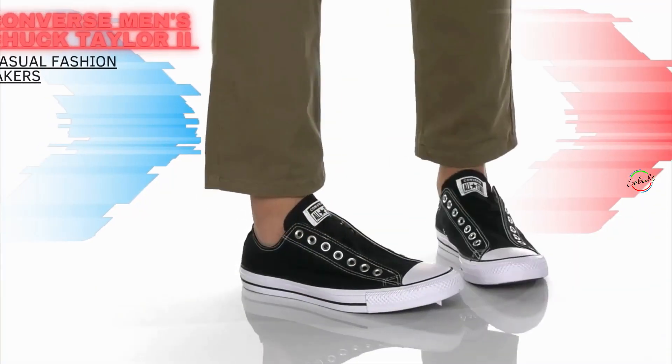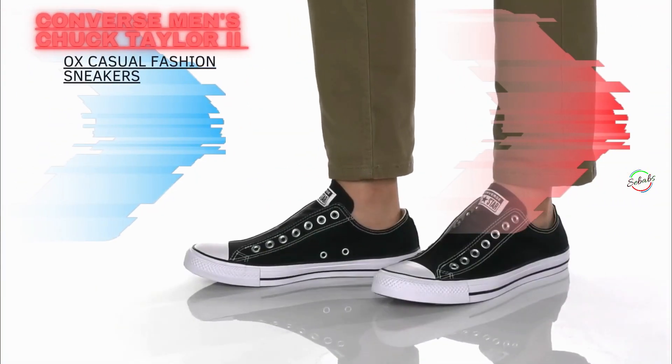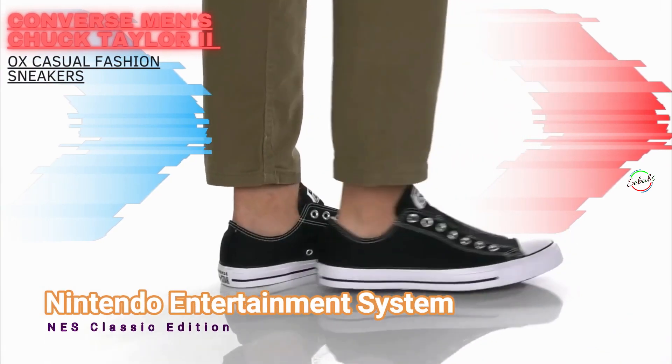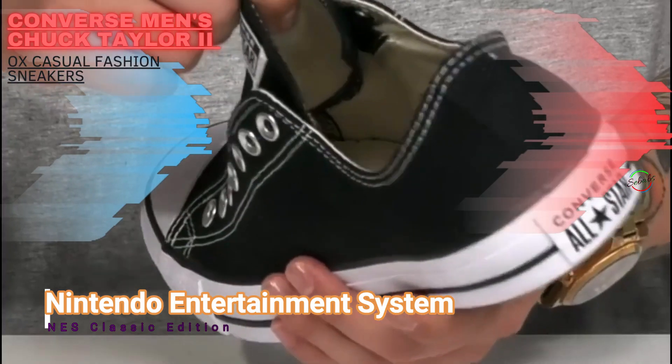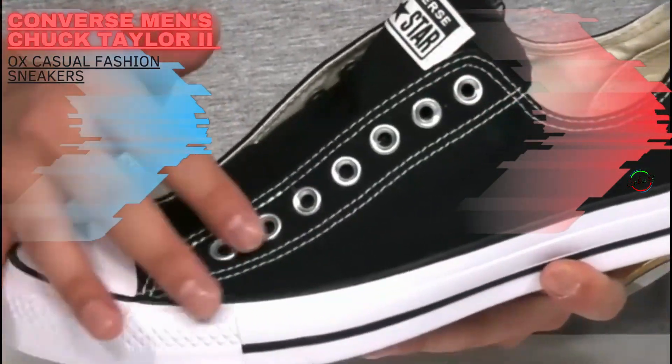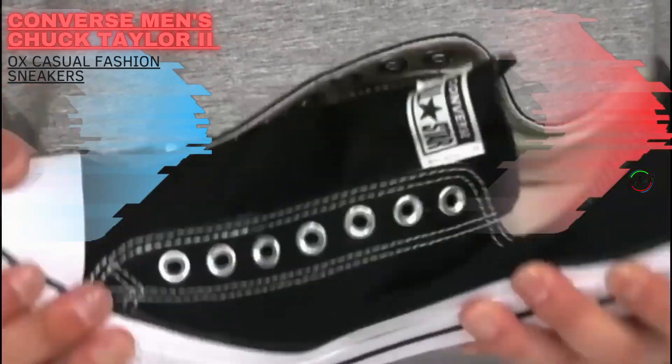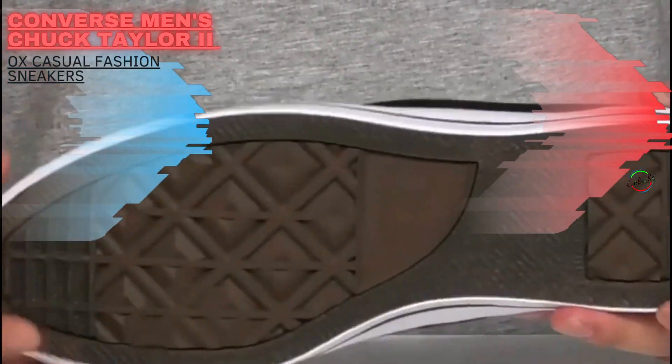The classic that never dies. Converse shoes have been a favorite of teens since the 70s, and that's not changing anytime soon. They are casual yet classy, and they look great with everything — pants, shorts, dresses. What more can be said about Chuck Taylors? Well, just that dad will love these old schools.